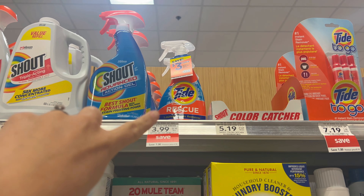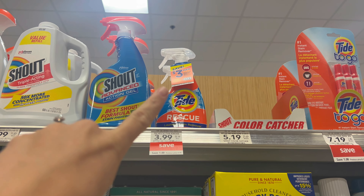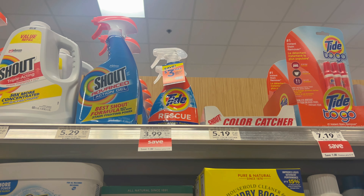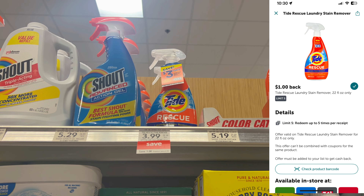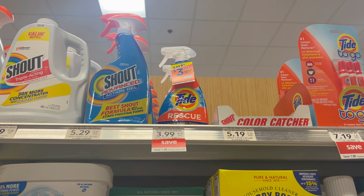Another moneymaker is the Tide Rescue. They are $3.99. There is a $3 mail-in rebate, and you can also submit to Ibotta for a dollar back. So it's actually a free item — definitely grab one.